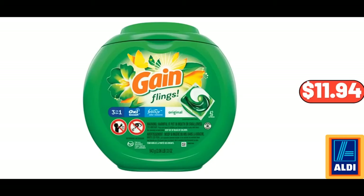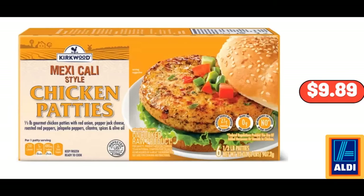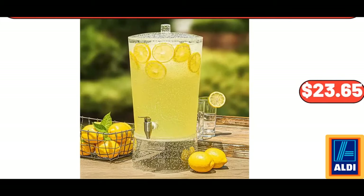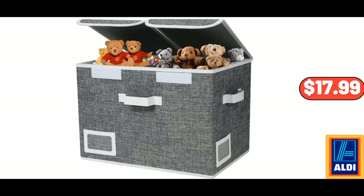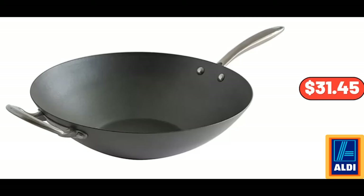Fling's Original Laundry Detergent Pods, 42 Count, $11.94. 3-Tier Stand, $16.55. Mexicali Style Chicken Patties, 6 Count, $9.89. Acrylic Drink Dispenser, 2.5 Gallon, $23.65. Toy Box for Kids, 37 Liter, $19.99. Emporium Selection Cheese Wedge, 8 Ounces, $3.95. 14 Authentic Spun Walk, $31.45.